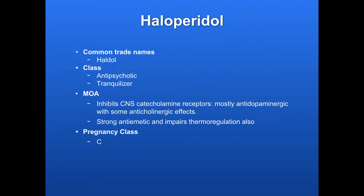Haloperidol, commonly known as Haldol. It is an antipsychotic and a tranquilizer. The way it works, it inhibits the central nervous system catecholamine receptors, mostly antidopaminergic, and it also has some anticholinergic effects, so it does alter the dopamine in our brain.